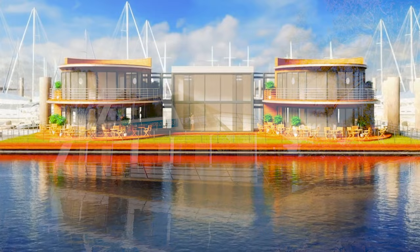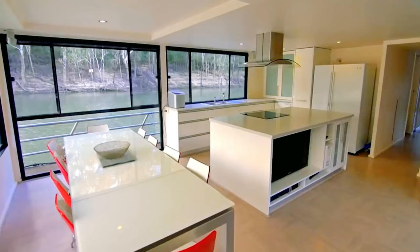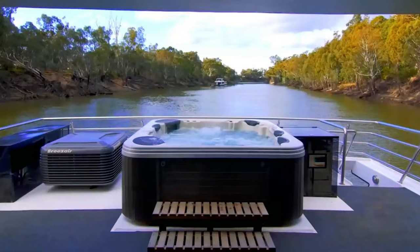The aptly named Icon is just that — an icon for luxury houseboats. It has four bedrooms, each with their own bathroom. The open floor plan puts the kitchen, dining area, and lounge area all within view of each other without creating a cramped feeling. On the upper deck, there's another living area covered by a canopy with a spa that has room for up to eight people.